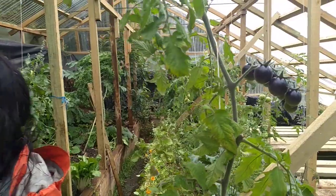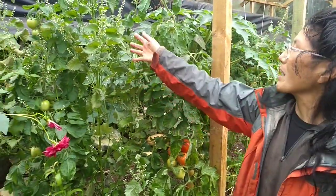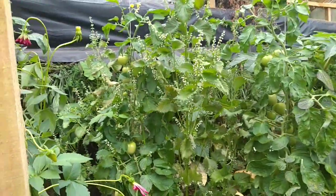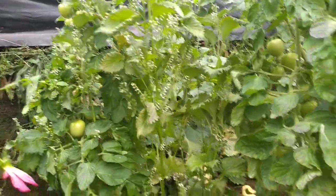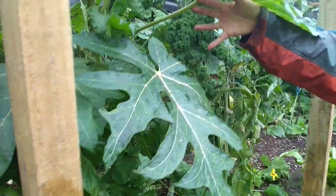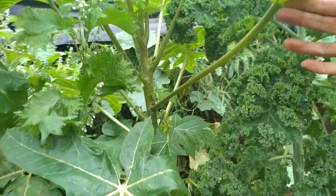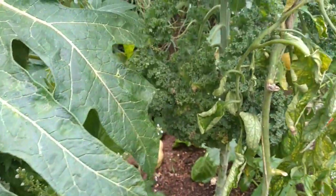Here we have dahlia flowers, Japanese basil. This is another type of tomato — some manzano. And then here we have papaya. Papaya — we have flowers. We're not going to have fruit this year, but maybe next year.